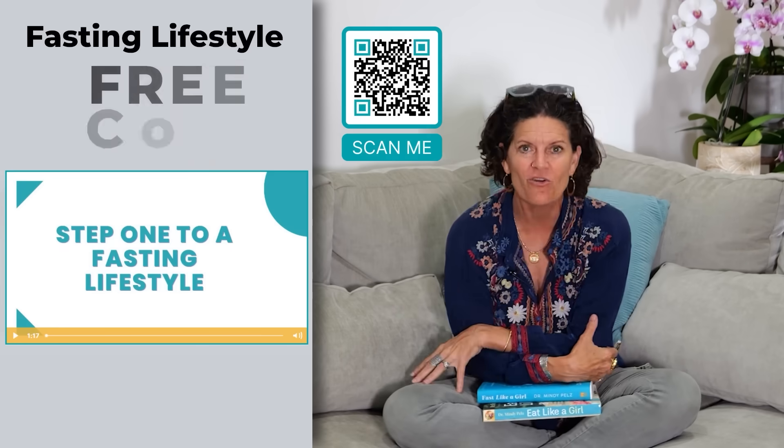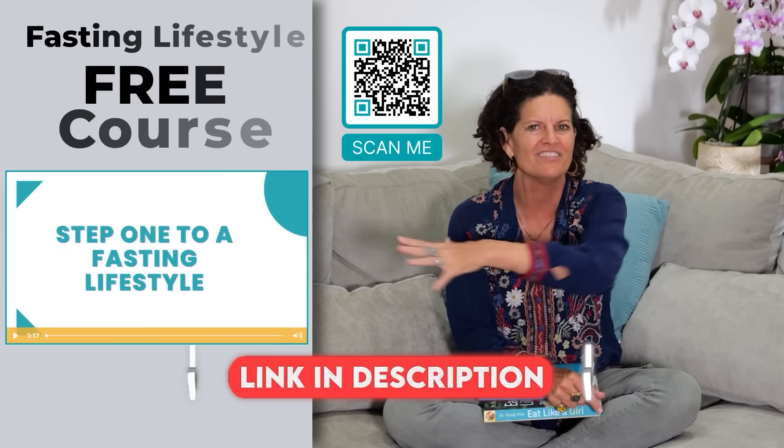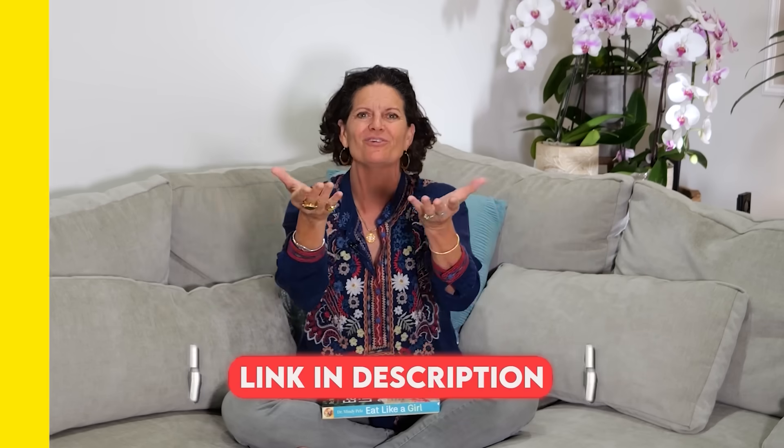Have you been watching my videos and wondering how to put this stuff all together? You might need my fasting lifestyle free course. I'll teach exactly how to do it. Just click on the link above — it'll take you there and it's absolutely free. My gift to you.